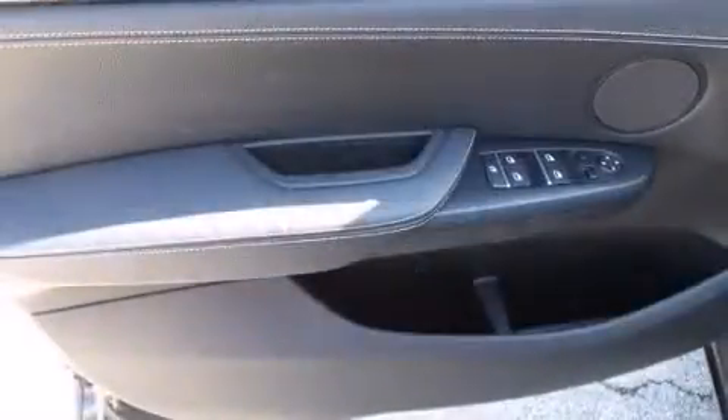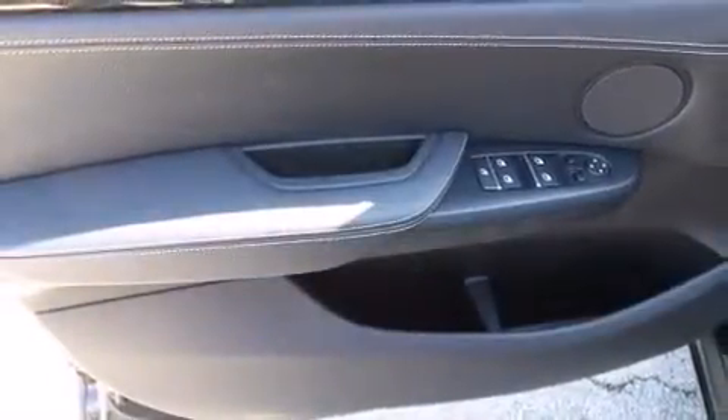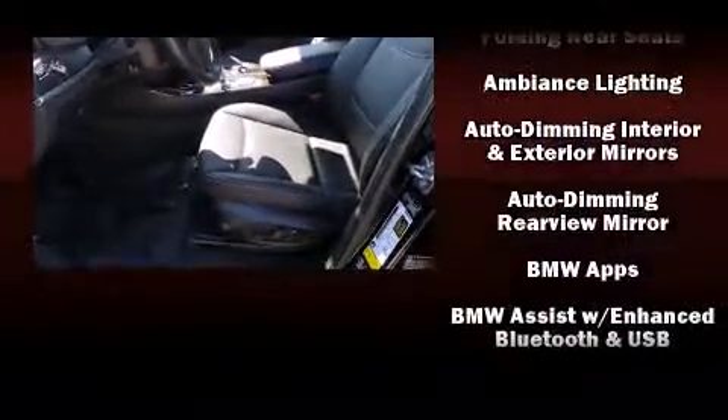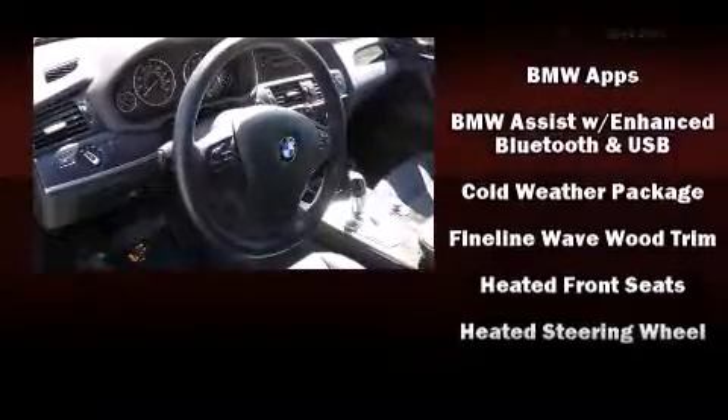BMW ensures the safety and security of its passengers with equipment such as front and side impact airbags, ignition disabling, and four-wheel disc brakes with ABS.